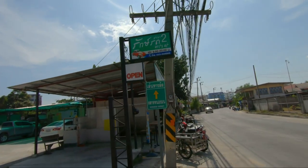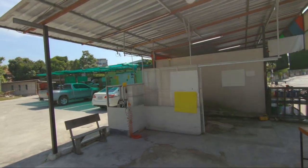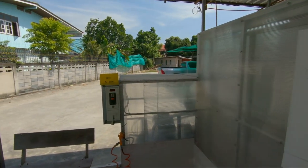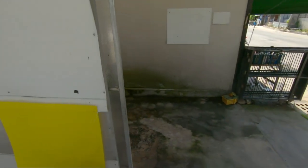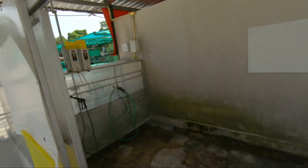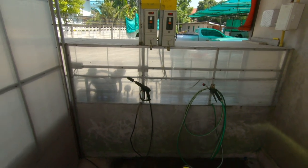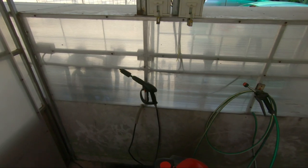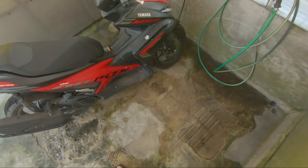This is the car wash I go to. It's a full-service car wash over there with the green roof — cars, bikes, whatever. But this little place here on the side, you can put in coins, five baht to be exact. Over here is for the washing, the soap, and the scrubbing. You put in your five baht coins and you clean it yourself. Five baht for the soap, five baht for the high-pressure rinse, and five baht for the dry.